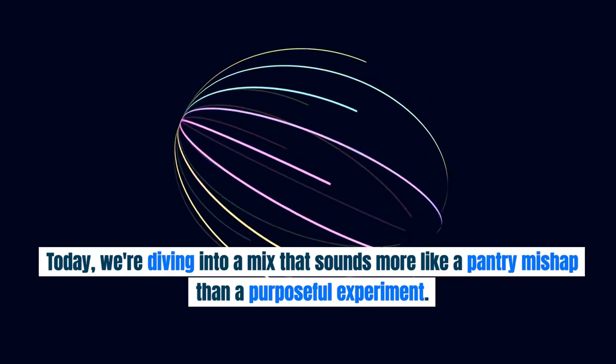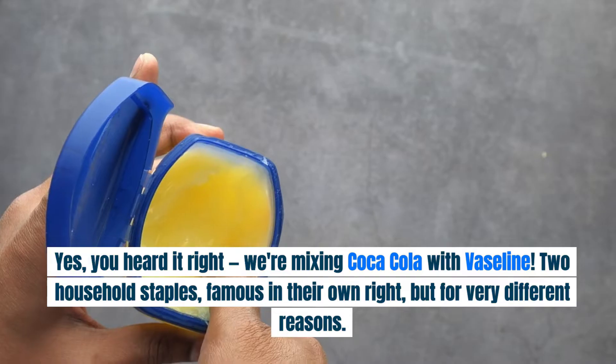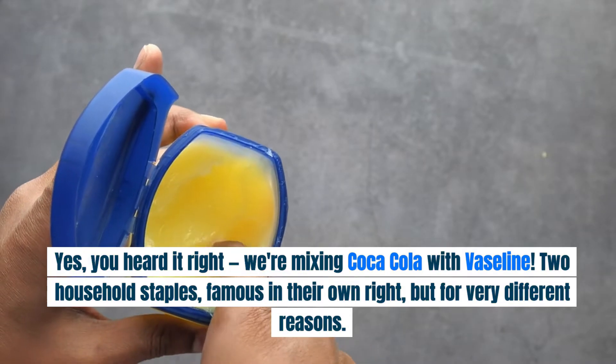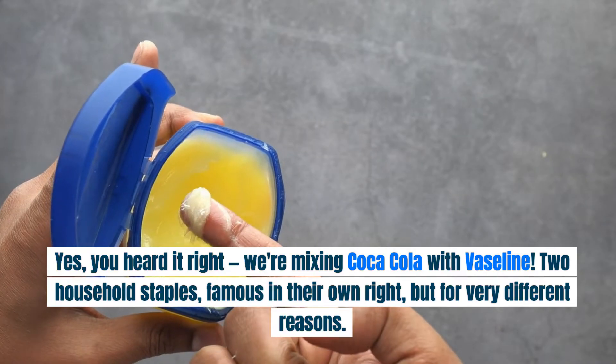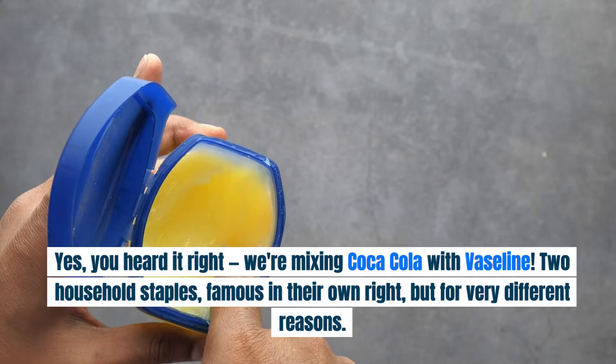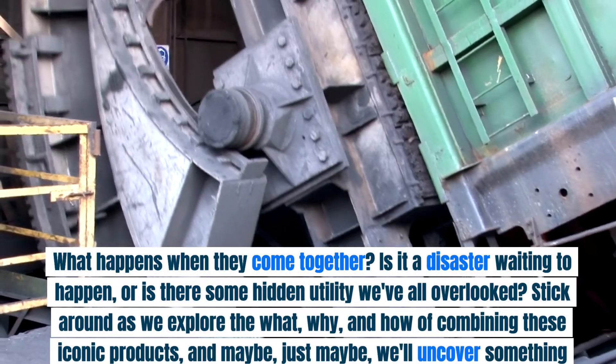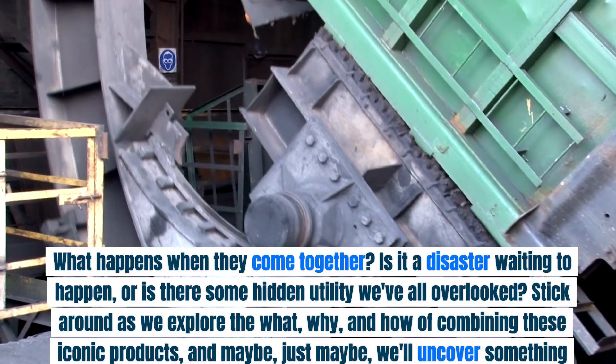Today, we're diving into a mix that sounds more like a pantry mishap than a purposeful experiment. Yes, you heard it right — we're mixing Coca-Cola with Vaseline. Two household staples, famous in their own right, but for very different reasons. What happens when they come together? Is it a disaster waiting to happen, or is there some hidden utility we've all overlooked?